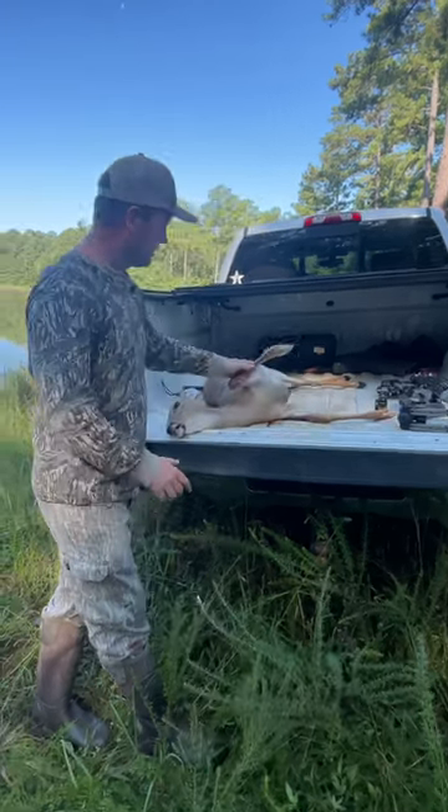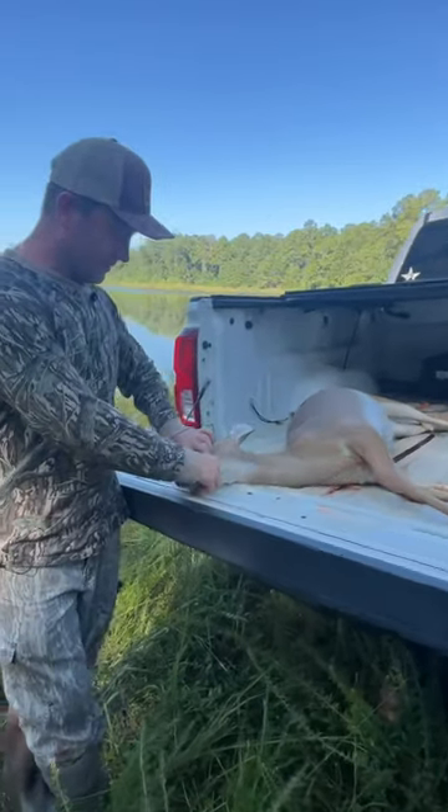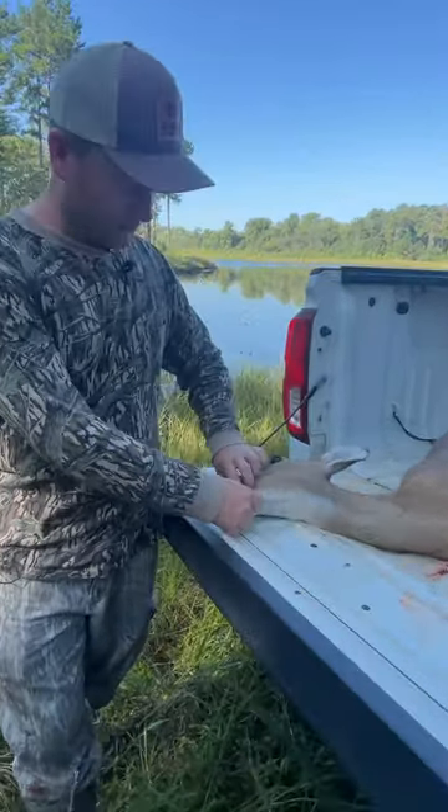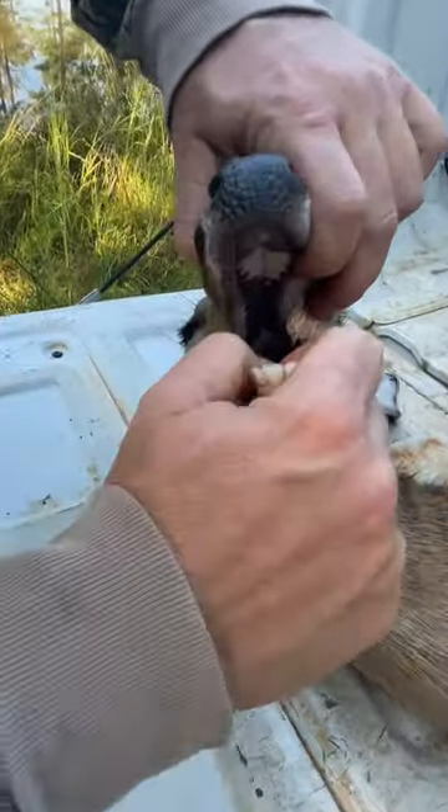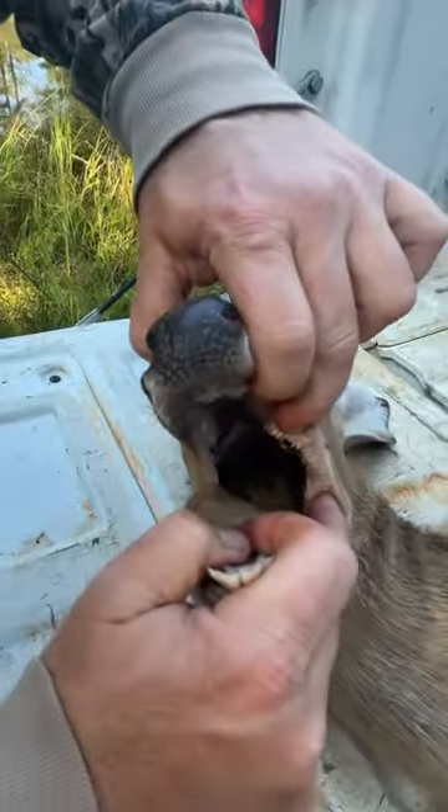We started looking around. The first thing I did was put my hand in her mouth — her teeth are extremely worn. You can see her front teeth are cupped up. I don't know if you can see her top teeth, but they're flat. The bottom teeth are flat.